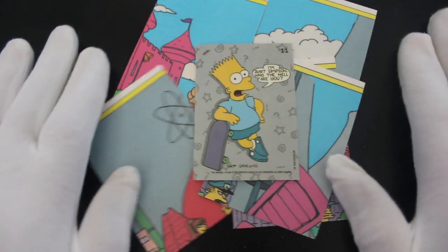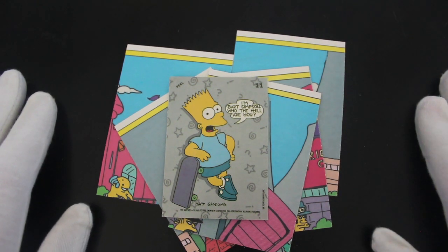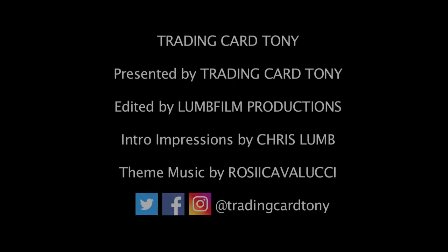That's it from me and Bart. Don't forget to like, subscribe, comment, and ring the bell for notifications. I'll see you again for another episode. Bye! Trading Card Tony — he opens packs!